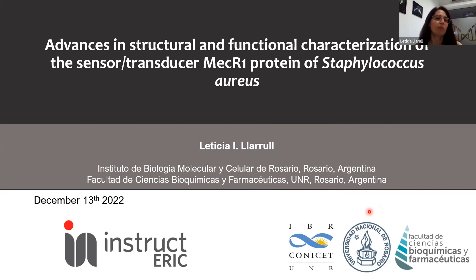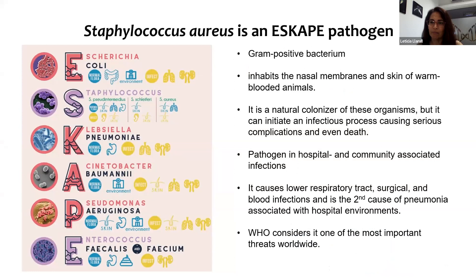I'll let you know what we have done in recent years regarding the characterization of MecR1, which is a membrane protein that senses and activates one of the determinants of resistance to beta-lactams in Staphylococcus aureus. To begin with, I'd like to introduce Staphylococcus aureus — although you're probably already familiar with this gram-positive bacterium. It is an ESKAPE pathogen, a natural colonizer of the skin and nasal membranes of warm-blooded animals, but it can initiate an infectious process causing serious complications and even death when it gets into the bloodstream.